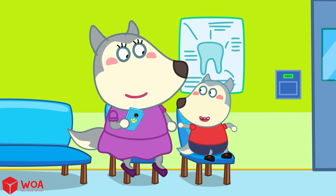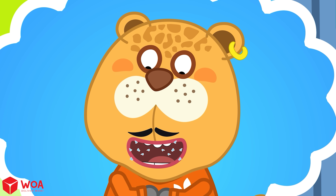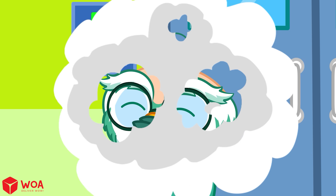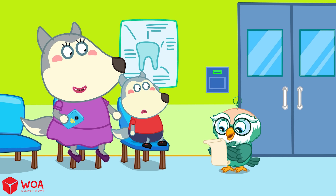Why does he have metal teeth, Mommy? Do they make his teeth stronger? He's wearing braces, kiddo! I'll explain to you. Let knowledge click!